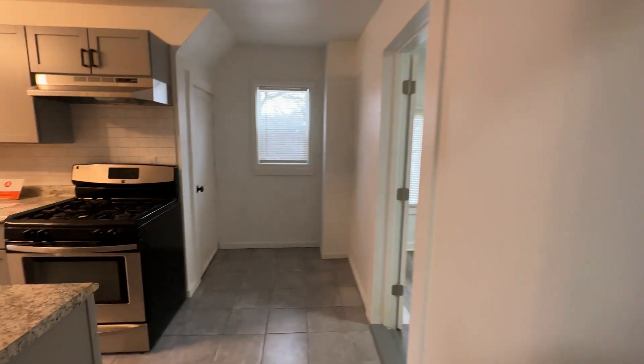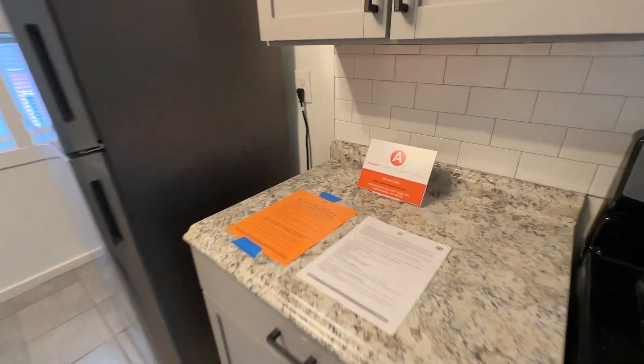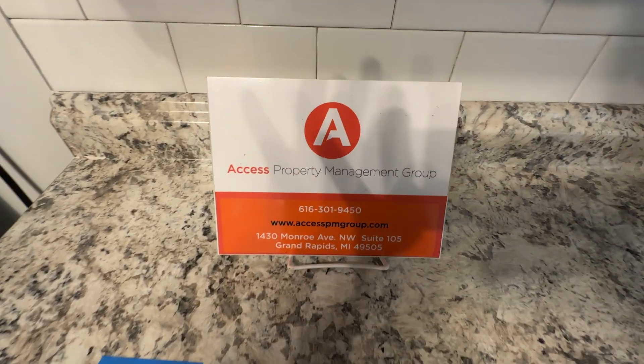This is 722 Paris Avenue Southeast, a three bed, one bath. Thank you for watching this video tour from Access Property Management. We'll see you next time.